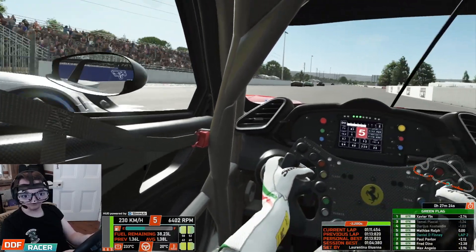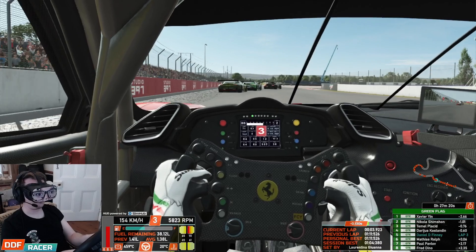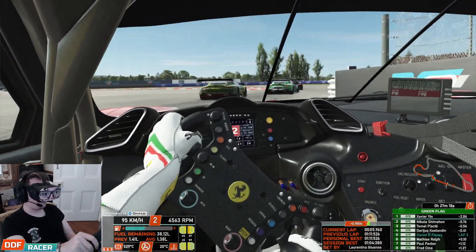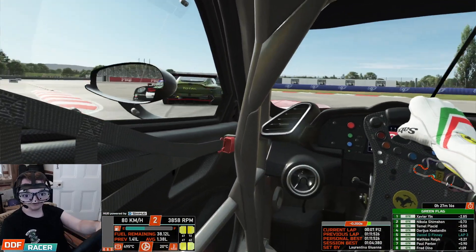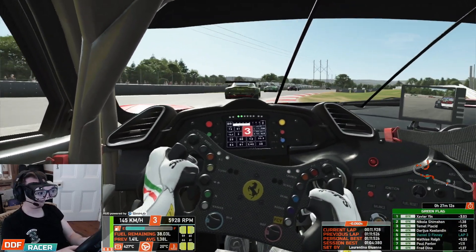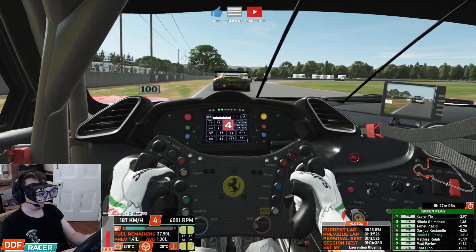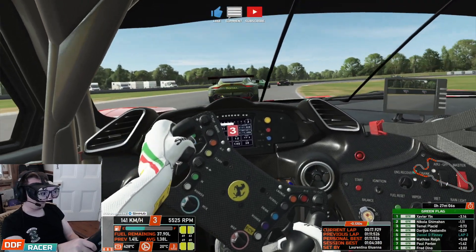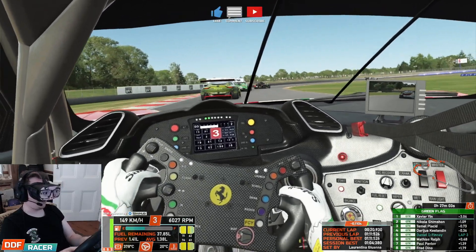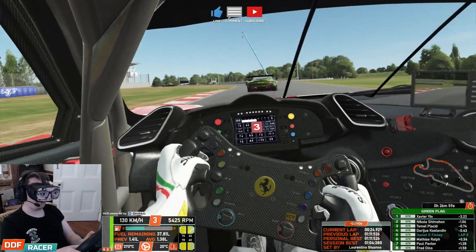Ralph is going to defend us again — we're going to have to be a lot later on the brakes into Turn 1 this time. Still there. No ABS in these things, of course. Up to fifth. No ABS in these GTE cars — contrary to the GT3 versions of all these cars, there is no ABS, just traction control. So if you lock the brakes, you're going to damage the tyres.